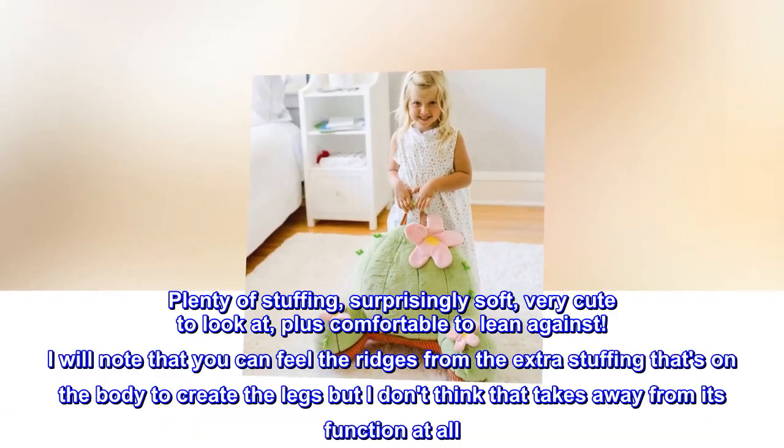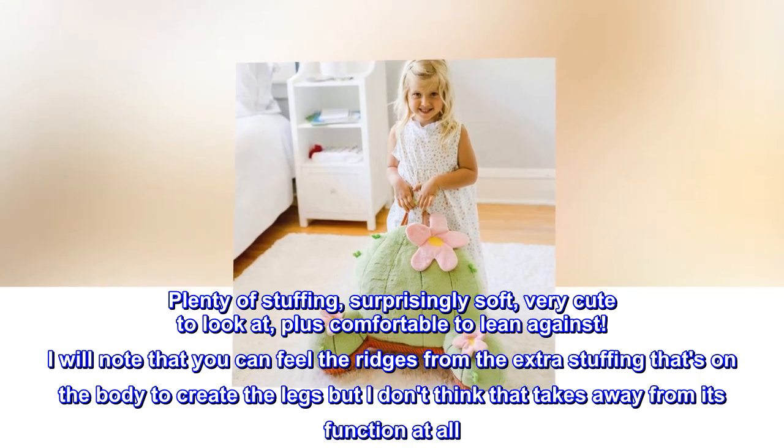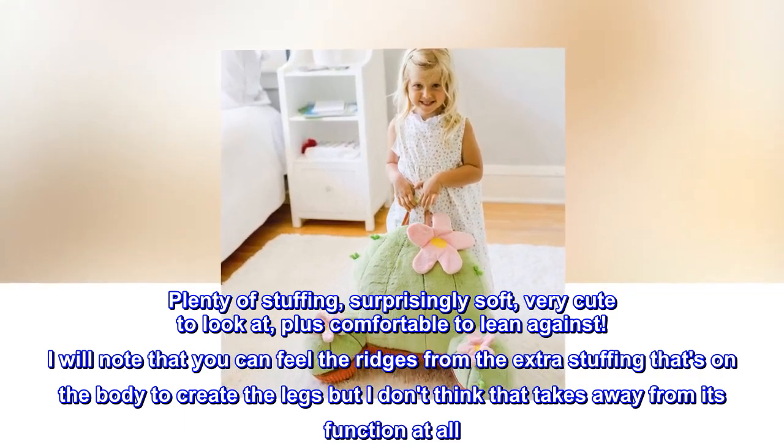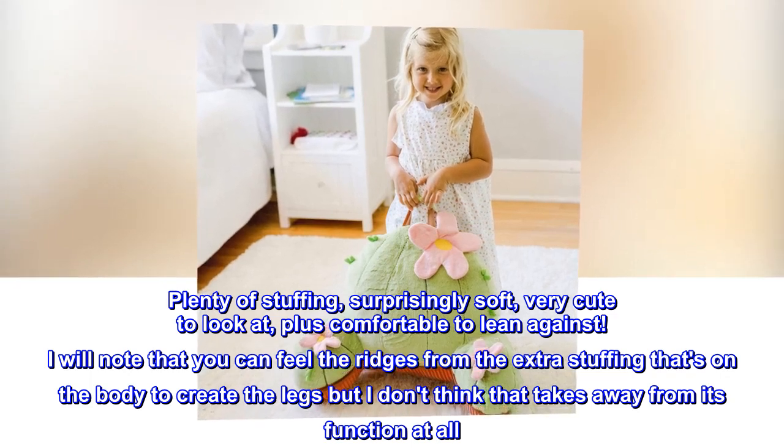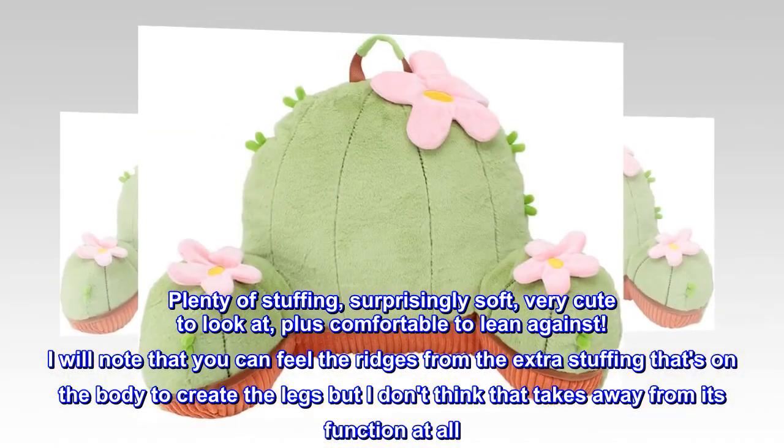Plenty of stuffing, surprisingly soft, very cute to look at, plus comfortable to lean against. I will note that you can feel the ridges from the extra stuffing on the body that creates the legs, but I don't think that takes away from its function at all.